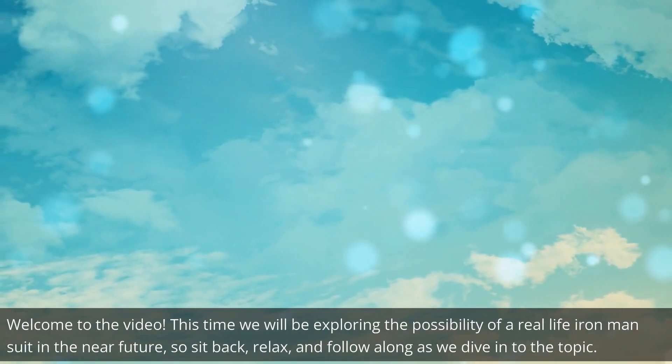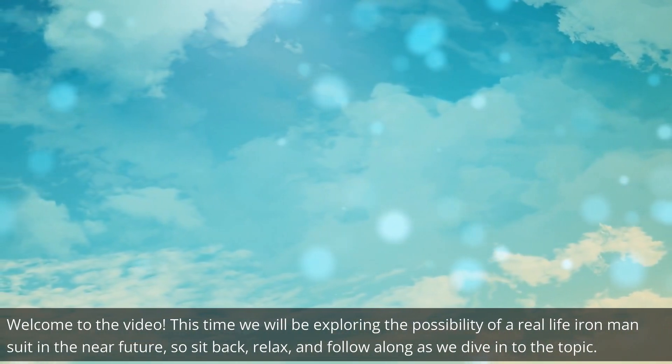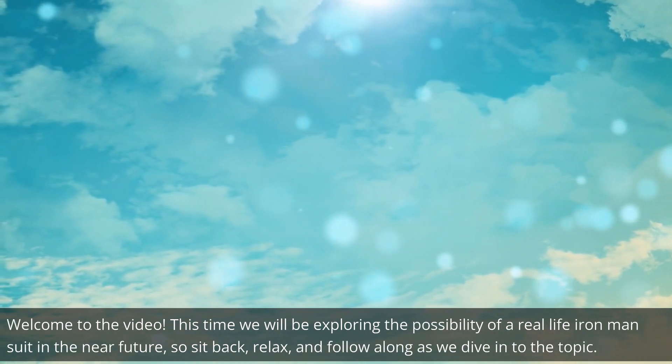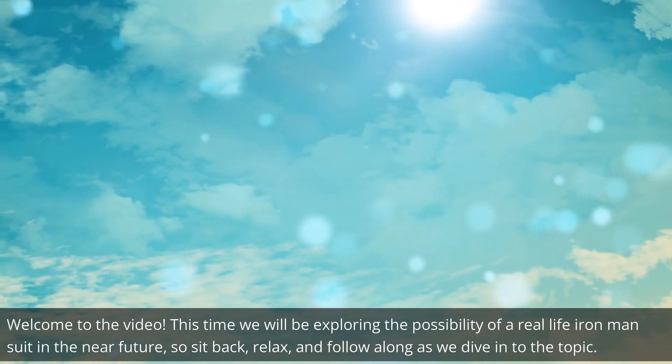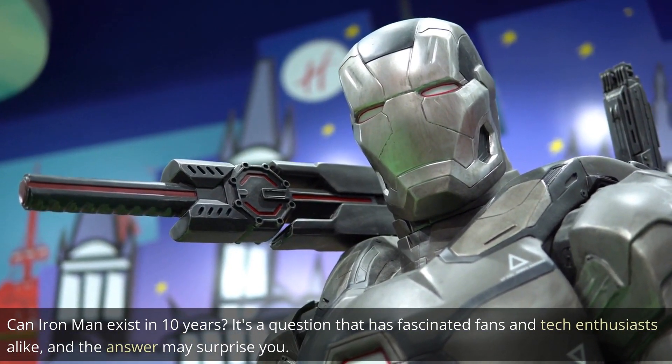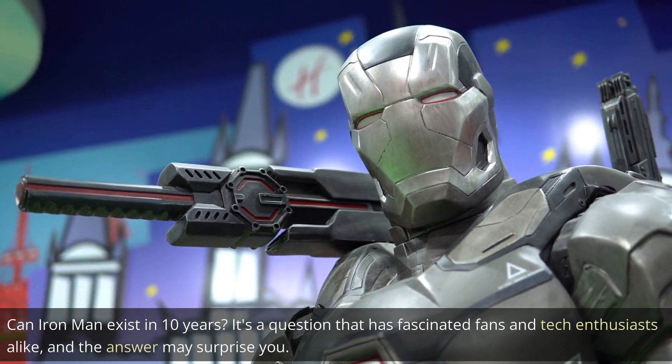Welcome to the video. This time we will be exploring the possibility of a real-life Iron Man suit in the near future, so sit back, relax, and follow along as we dive into the topic. Can Iron Man exist in 10 years? It's a question that has fascinated fans and tech enthusiasts alike, and the answer may surprise you.